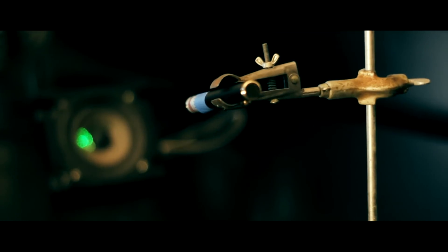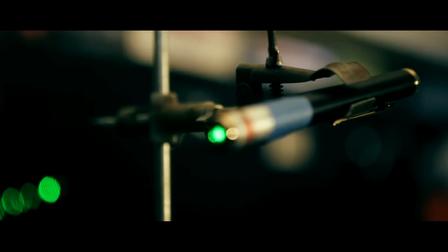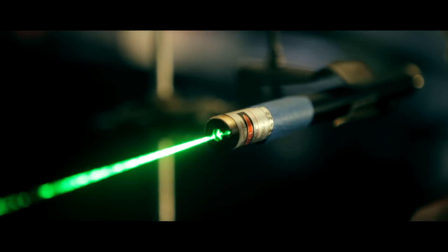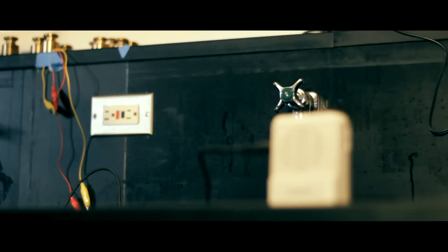Our setup involves a laser, a speaker, a mirror attached to the speaker, and a photodiode connected to an amplifier. The light from the laser will bounce off the mirror into the photodiode. The speaker emitting the sound is connected to an MP3 player that plays music, and when the music is played the mirror vibrates as the speaker moves, creating an amplitude modulation that can be reflected and picked up by the photodiode, which is connected to the amplifier.